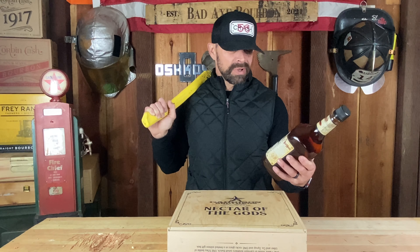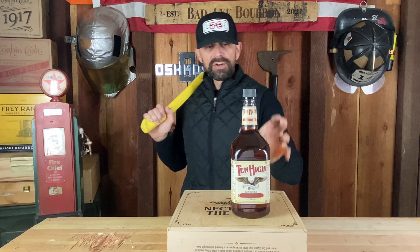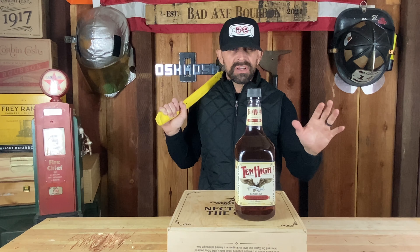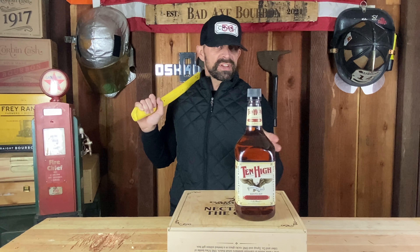Plastic bottle, screw top — plastic screw top. A little history on it: started out in Peoria, Illinois, around 1933, right after Prohibition. Went through some hard times around 1960, moved out of there around 1973 to Kentucky. Owned by Barton, and Barton's owned by Sazerac now, so this is made in Kentucky.